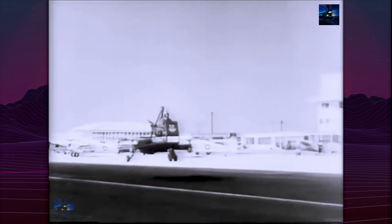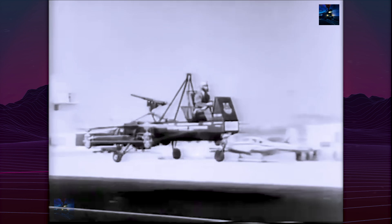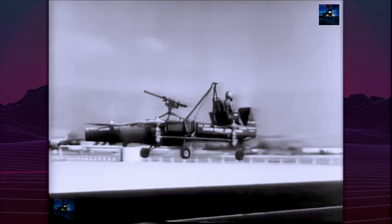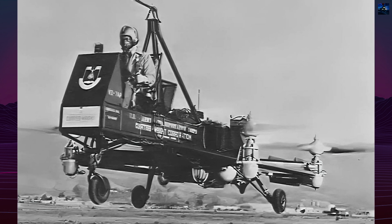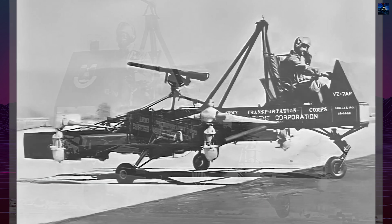The VZ-7 could hover, take off, and land vertically, and maintain stable, controlled flight. It was praised for being easy to fly and mechanically simple, capable of being transported in a standard military truck.